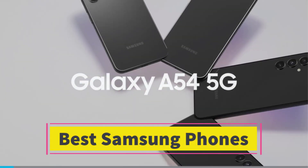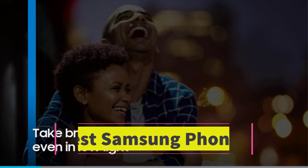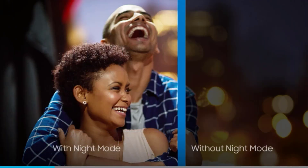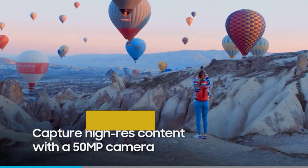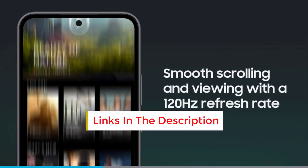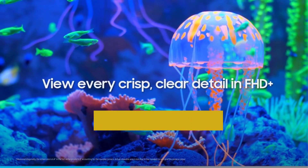Best Samsung Phones. Are you looking for the best Samsung phones? In this video we will look at some of the best Samsung phones on the market. Before we get started with our video, we have included links in the description, so make sure you check those out to see which one is in your budget range.